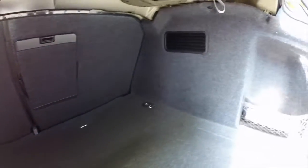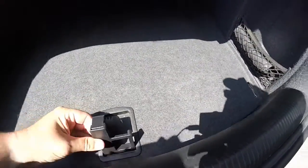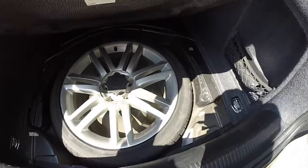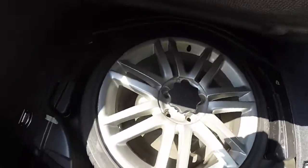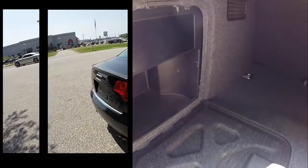Take a look at the very spacious trunk. The seats do fold down 60-40, and there's a pocket for your owner's manual. There is a full-size spare tire with a matching wheel, and you have more storage in this little compartment here.